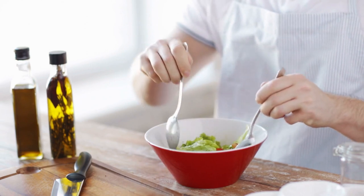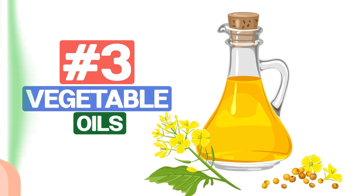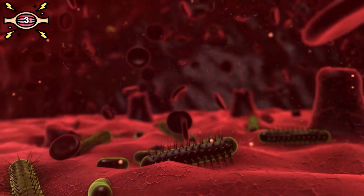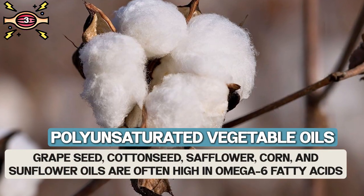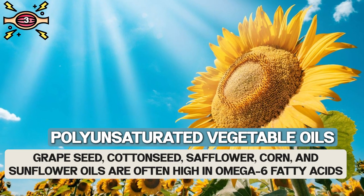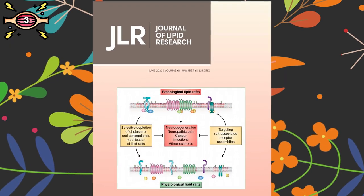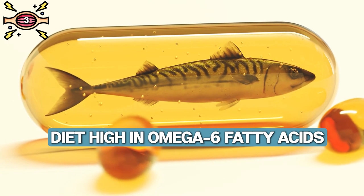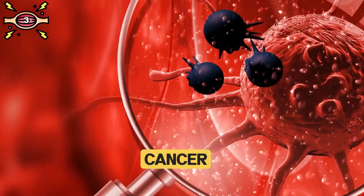Are you cooking up a storm in the kitchen but not sure if you're using the right oils? Number three: vegetable oils. Some commonly used cooking oils can do a lot more harm than good, especially when it comes to inflammation. Polyunsaturated vegetable oils like grapeseed, cottonseed, safflower, corn, and sunflower oils are often high in omega-6 fatty acids, which can lead to inflammation. According to a study in the Journal of Lipid Research, a diet high in omega-6 fatty acids can increase the risk of chronic diseases such as heart disease, cancer, and arthritis.